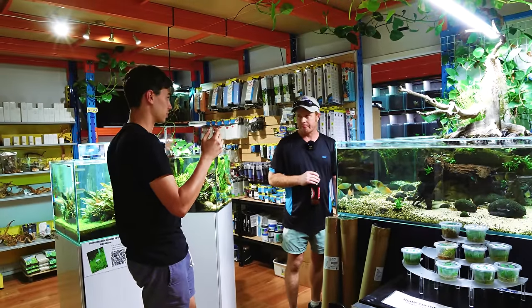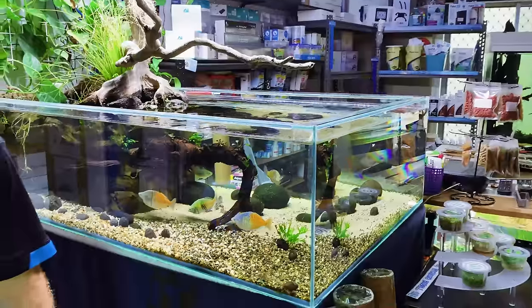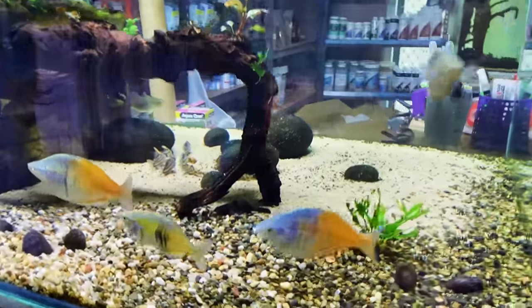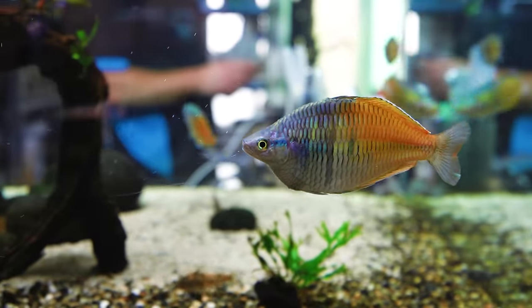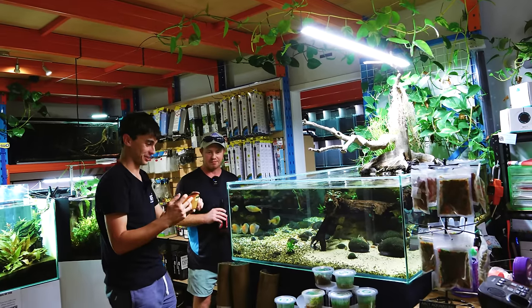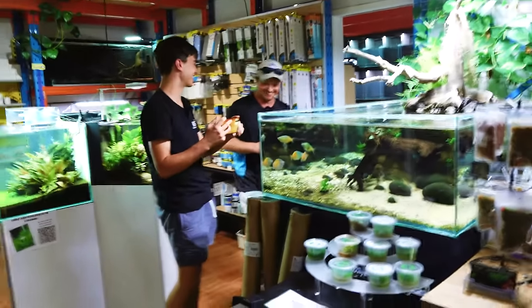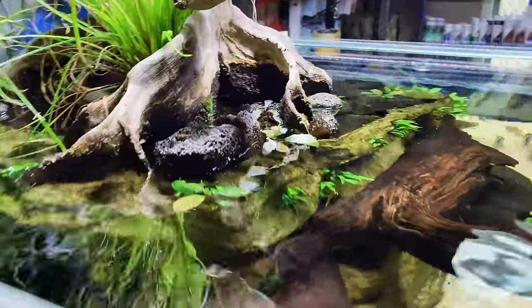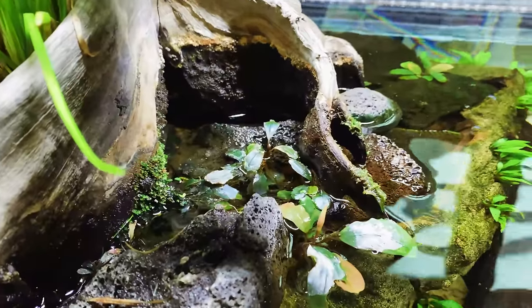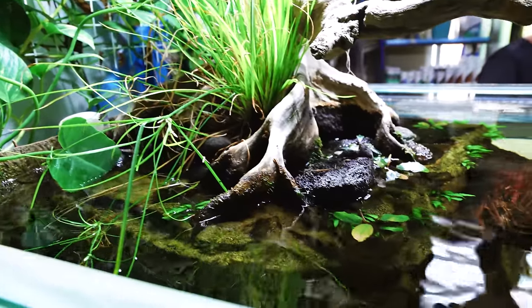So every single tank in here, if we look at it, you've built it? Except for the Waterbox tanks. And then you've got some Boesemani rainbows — apparently you breed those. Oh, a few. You should hook us up. I don't have any to sell right now — you're going to wait eight months until they're ready. And you've got some immersed-growing Bucephalandra up here — that's just offcuts, I've thrown them up there and let it go.